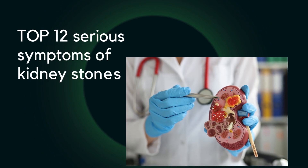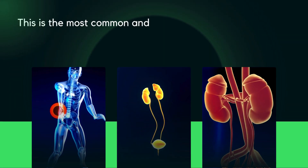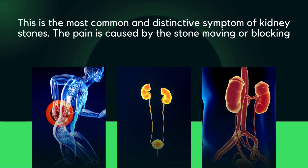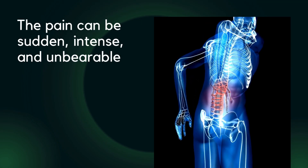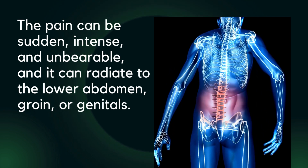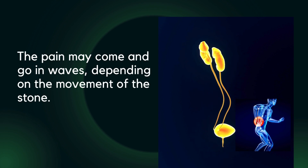Here are the top 12 serious symptoms of kidney stones. One: severe sharp pain in the side and back below the ribs. This is the most common and distinctive symptom of kidney stones. The pain is caused by the stone moving or blocking the ureter, the tube that connects the kidney and bladder. The pain can be sudden, intense, and unbearable, and it can radiate to the lower abdomen, groin, or genitals. The pain may come and go in waves depending on the movement of the stone.